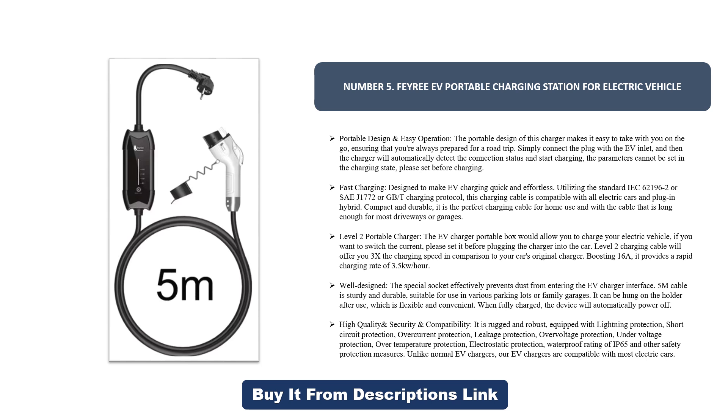Compact and durable, it is the perfect charging cable for home use, with a cable long enough for most driveways or garages. As a Level 2 portable charger, it allows you to charge your electric vehicle — if you want to switch the current, set it before plugging in. It offers 3x the charging speed compared to your car's original charger.